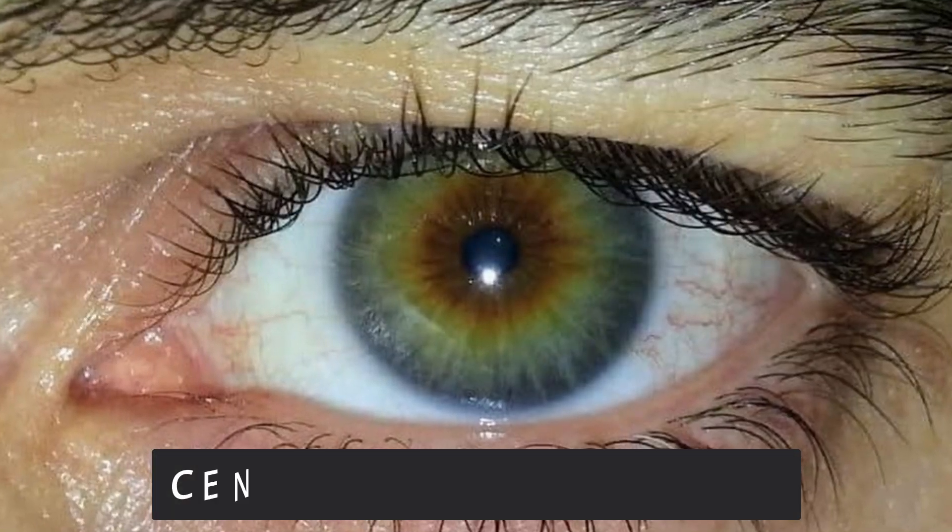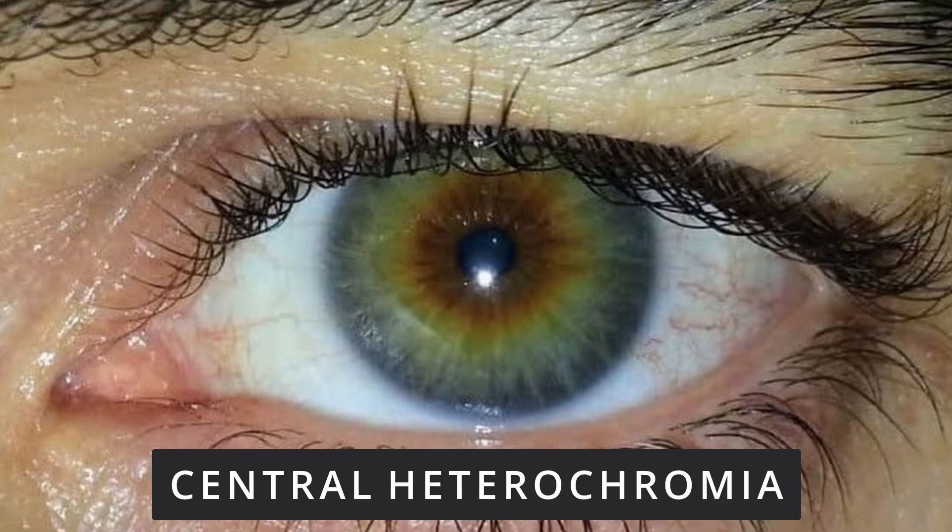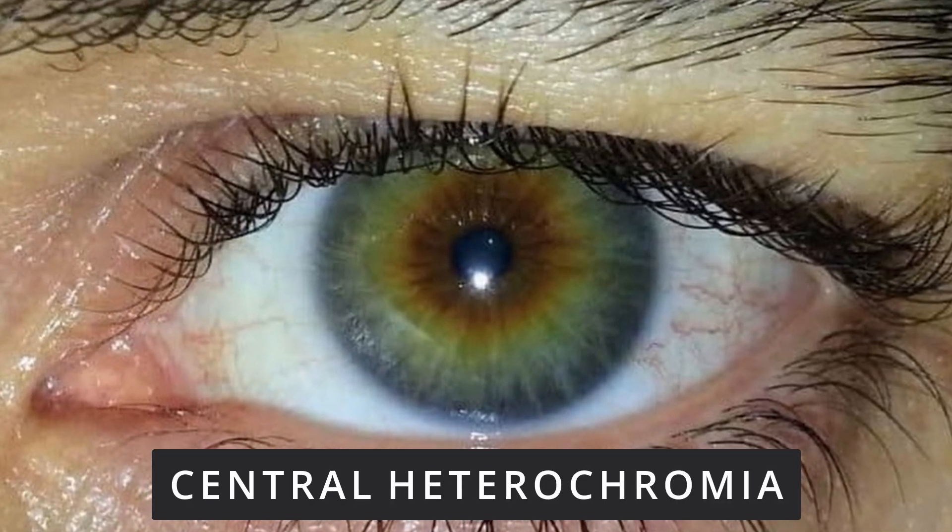Then there's something called central heterochromia, where maybe the central ring of the iris is a different color and the further out to the periphery it goes, it morphs into a different color of iris as well.